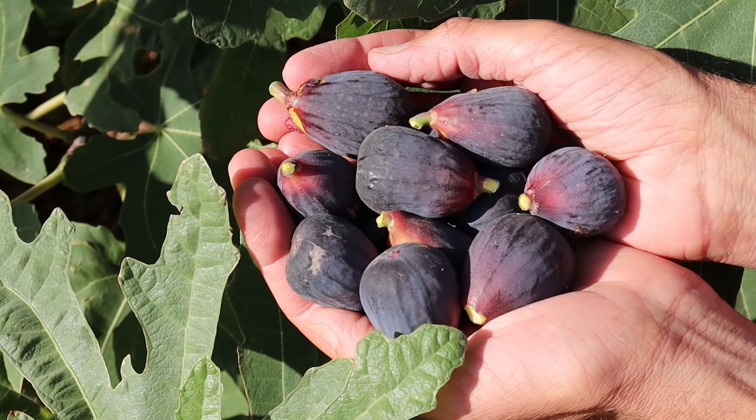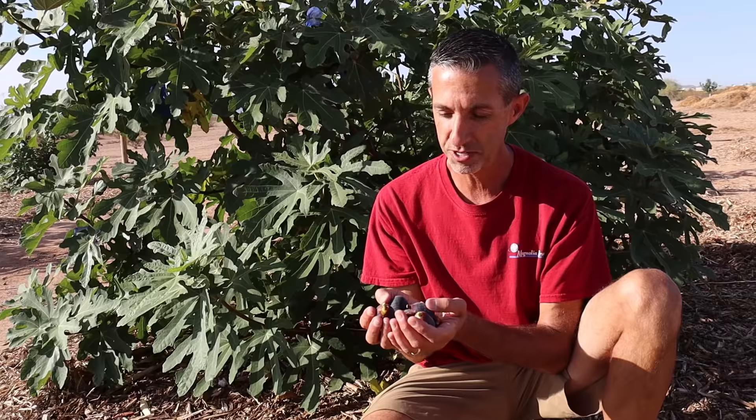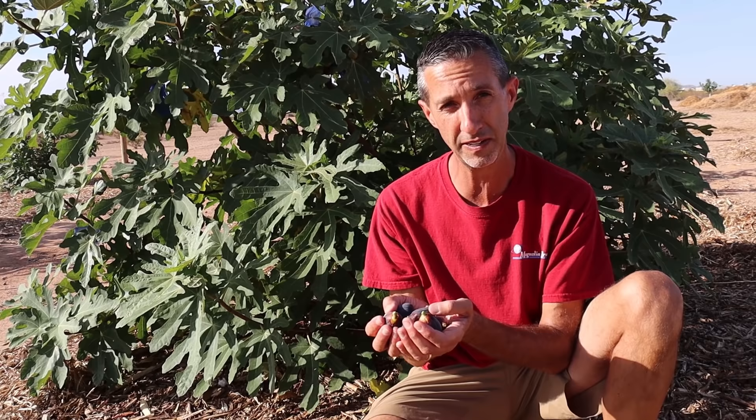Took a quick harvest off of this young tree and we've got about a dozen beautiful Black Mission figs here. Lori and I haven't had breakfast yet this morning, so I think I know what we're having. It's a beautiful, productive, figgy fig here in Arizona and anywhere else where you can effectively grow figs. I think having a Black Mission fig is the gold standard — if nothing else, you should at least start with one. It's an incredible tasting fig, very easy to grow, and definitely should be on your list.